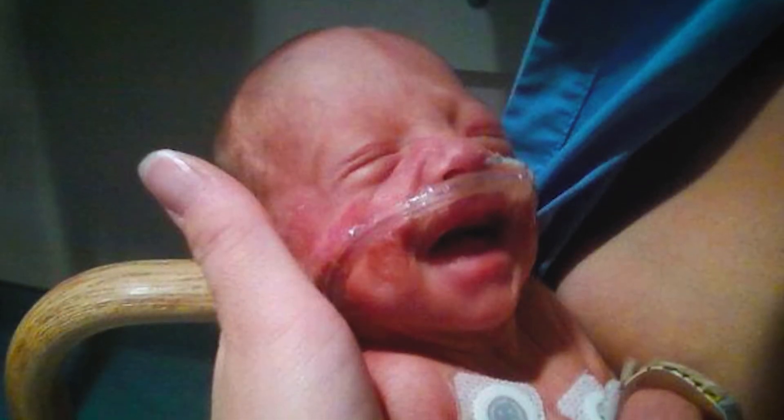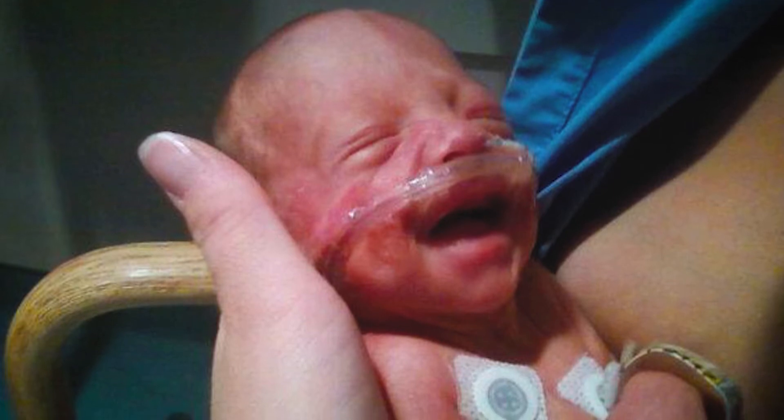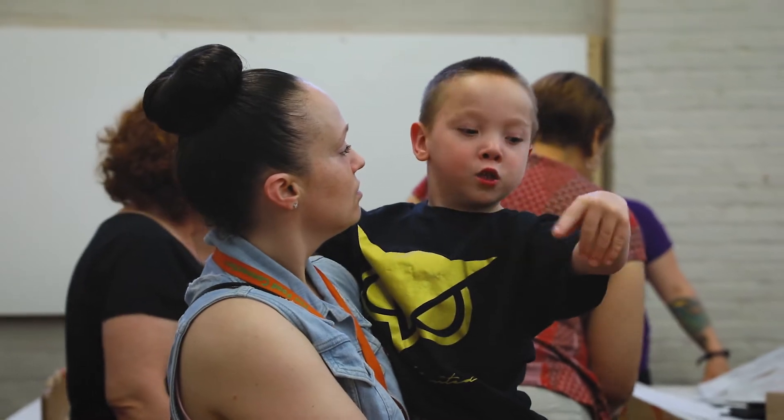Mark was born at 29 weeks and it came back that he had PVL, which is periventricular leukomalacia. Because of the PVL, this is why Mark has cerebral palsy.